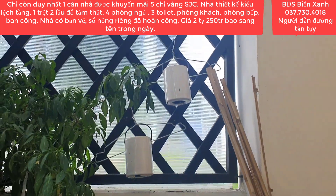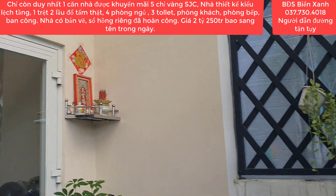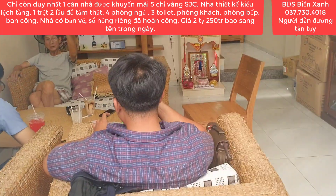Điện nước đầy đủ. Nhà này là nhà xây lệch tầng theo kiểu kiến trúc của người Hoa. Nhà có bản vẽ rất là đầy đủ và đã hoàn công rồi, xây rất là kiên cố.